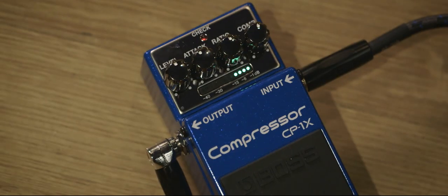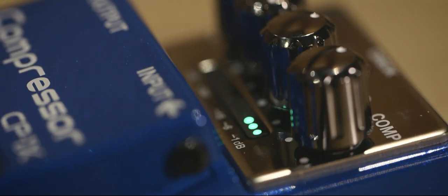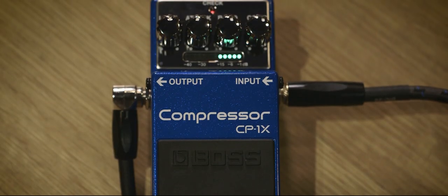There seems to be a lot going on inside this pedal. When you turn any of the four knobs, a number of parameters are adjusted under the hood at the same time. So you end up with a high quality studio sound, but the ease of use of a stomp box.